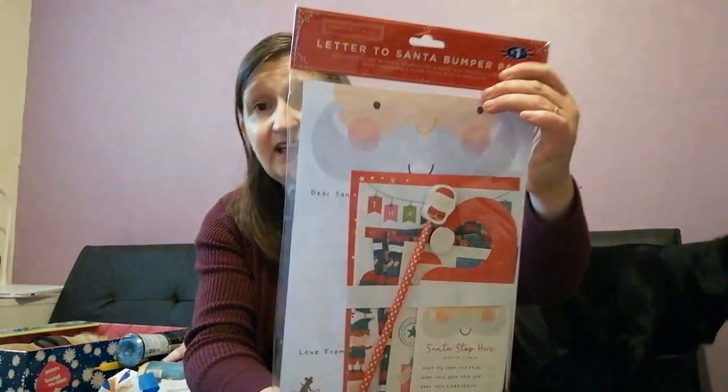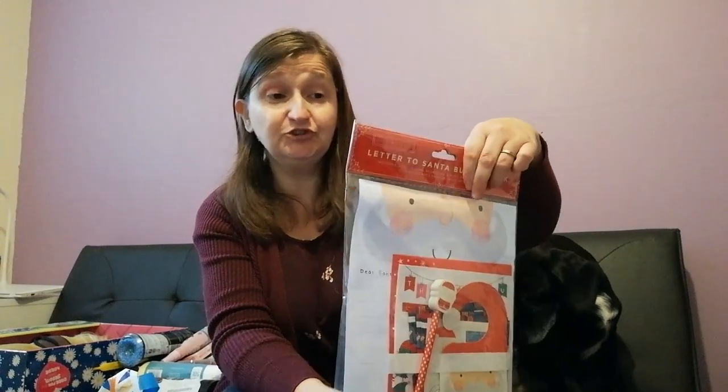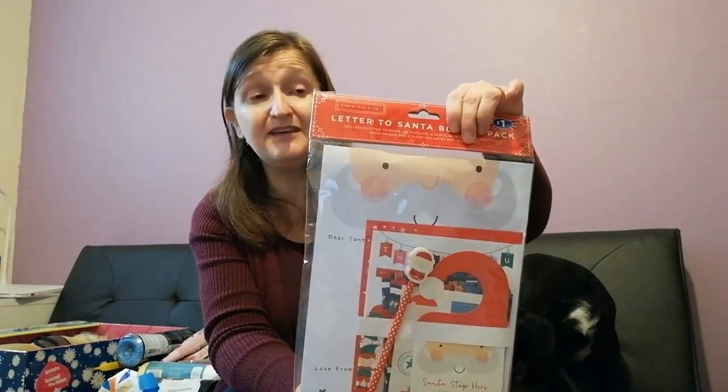The last thing I've got here is a letter to Santa bumper pack — yay! This was £1.99 and it includes a letter to Santa, an envelope, a pencil with a rubber, a sticker sheet, a door hanger, and five thank you notes with envelopes. Brooke already knows she's got this so she'll put it away for Christmas and get all excited thinking about it.